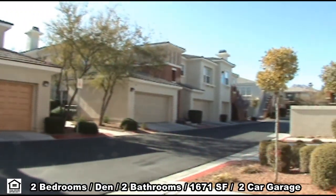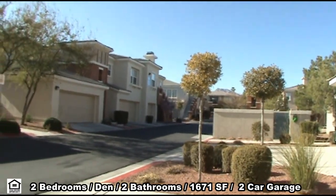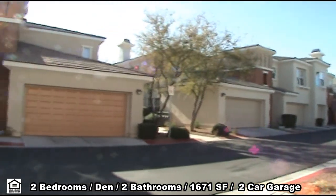This home features two bedrooms, a den, two full bathrooms, 1,671 square feet, and an attached two-car garage.